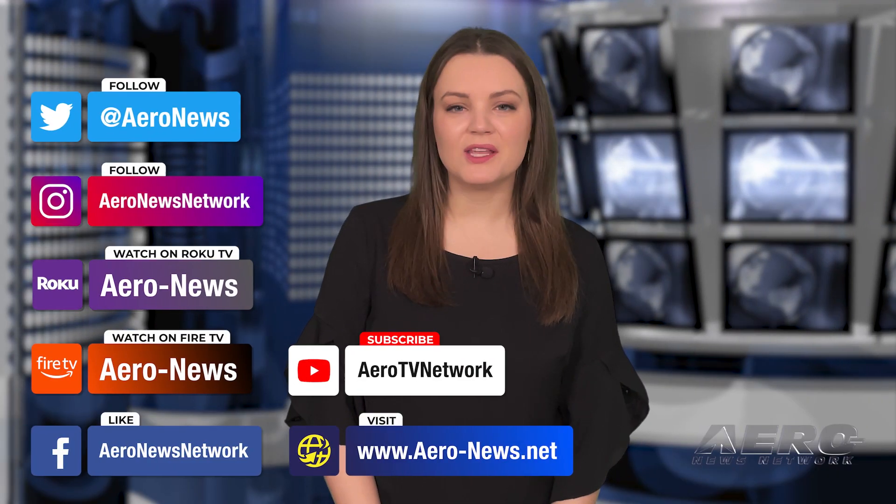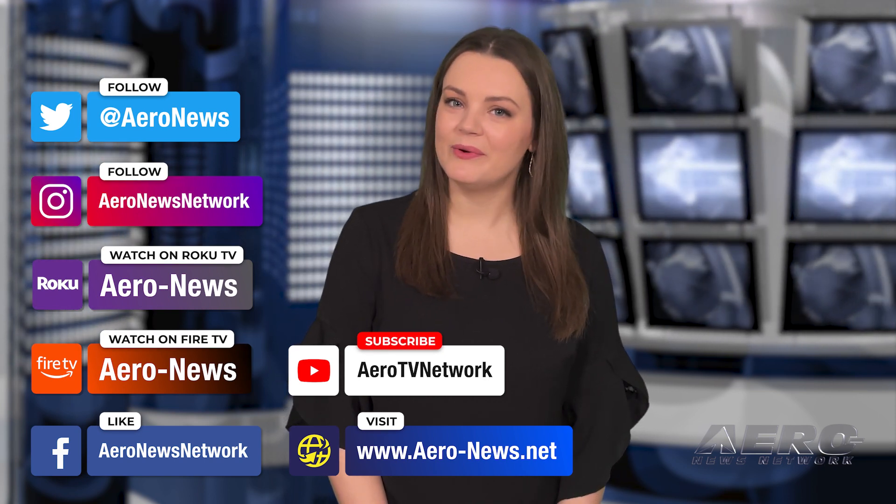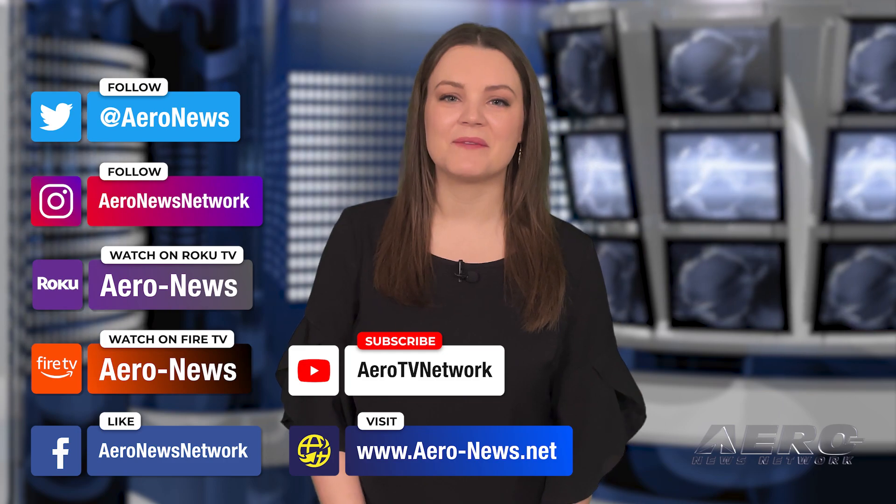For more, you can catch episodes of Airborne on YouTube, Roku, or Fire TV — just search for Aeronews or Airborne. And don't forget to follow us on social media. Thanks for watching.